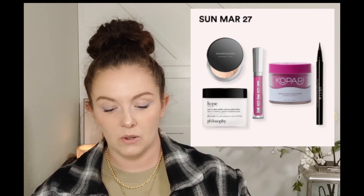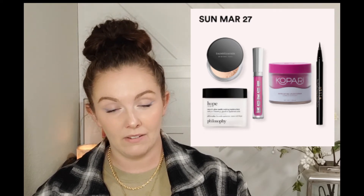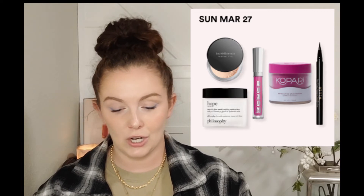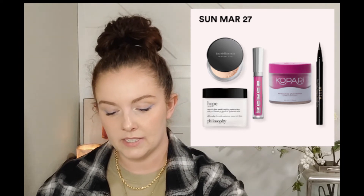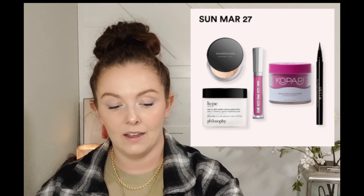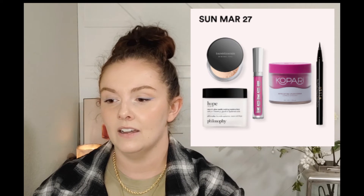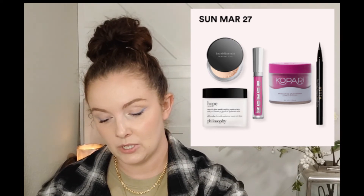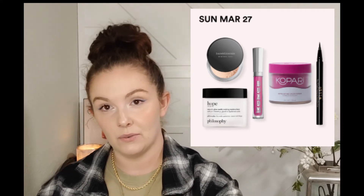Sunday March 27th we'll have the Stila Stay All Day Liquid Eyeliner - that's in almost every single sale - the Bare Minerals Loose Pressed Mineral Veil, which I haven't tried much and haven't heard a lot about, normally $28, down to $14. And the Philosophy Hope in a Jar Smooth & Glow Multi-Tasking Moisturizer, which has a lot of product names in it.